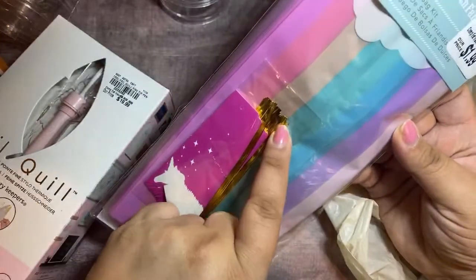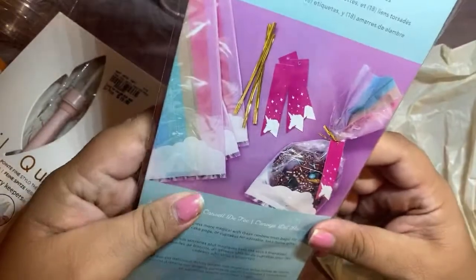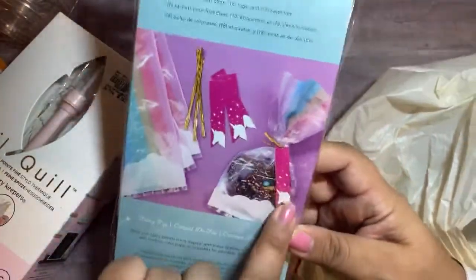So you get the little zip things and the little tags. You can see on the back what it looks like. So I picked that up.